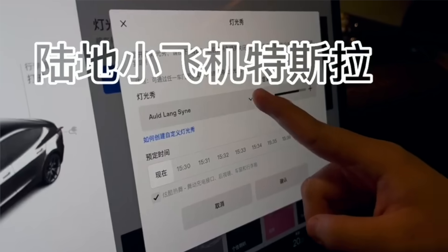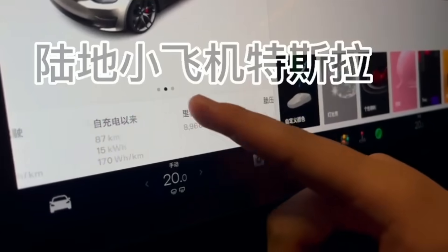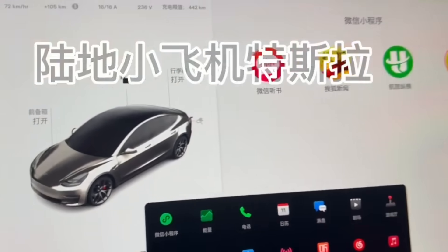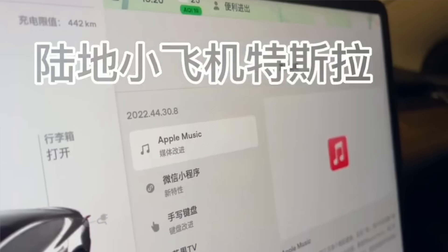In the 2023 summer update, Tesla introduced full handwriting recognition seamlessly integrated across the entire platform. This feature lets owners write letters directly on the screen, which the system then converts into the closest matching Chinese character, simplifying the overall user experience.